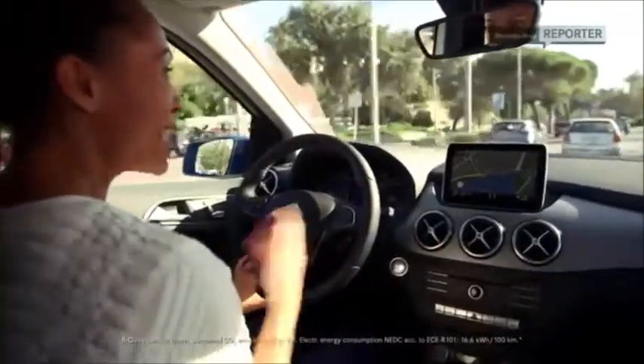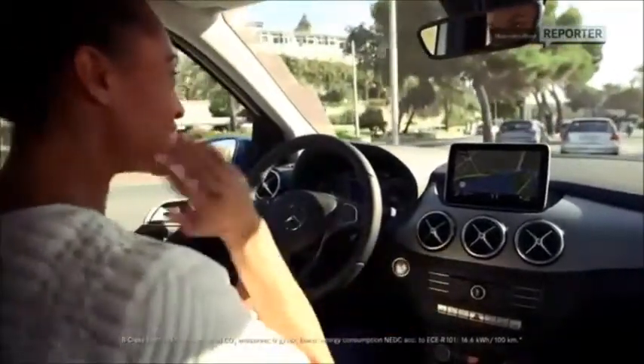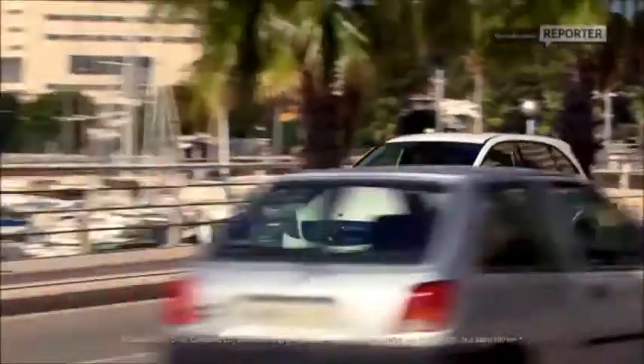And recharging itself is very simple — any household power point will do. After recharging for one and a half hours, you can keep on going for 100 more kilometers. That's not bad.